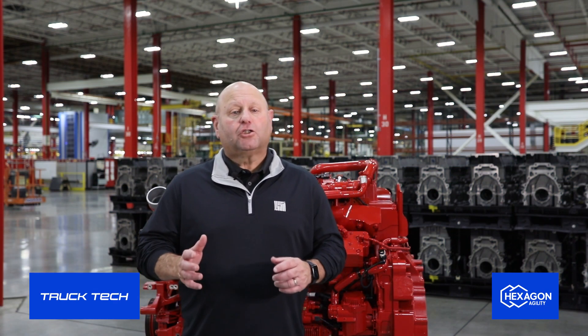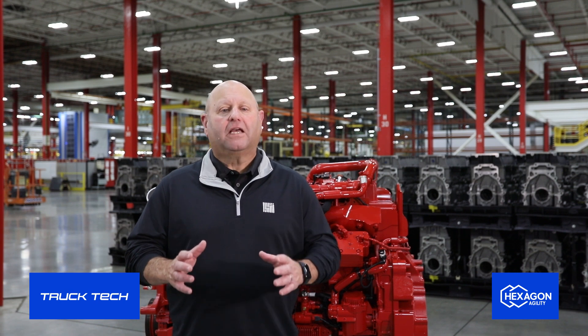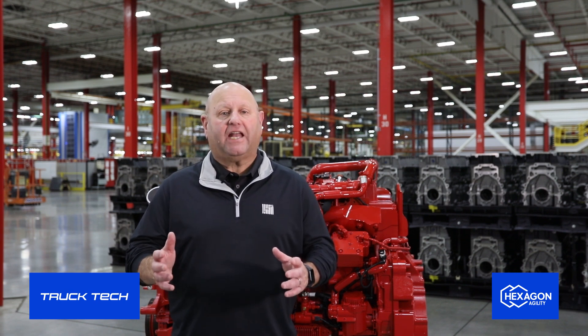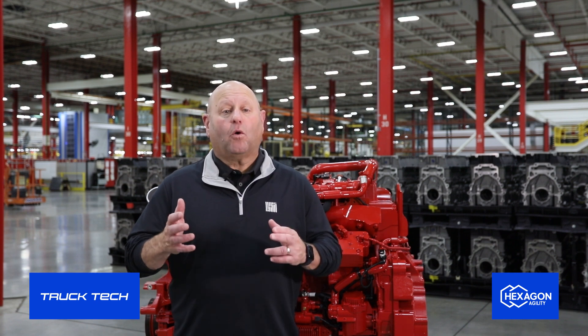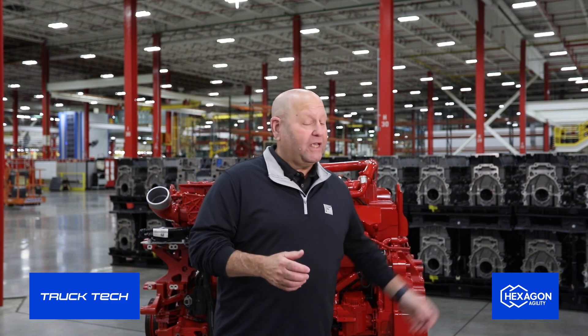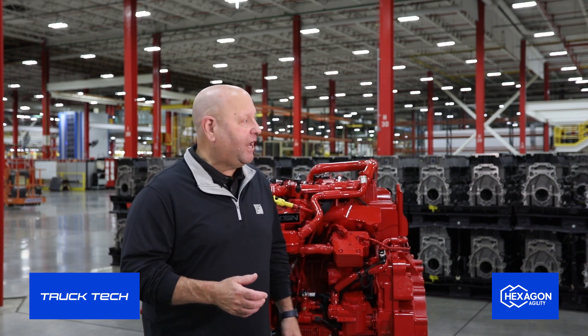Welcome back to this special edition of Truck Tech where we are looking at both natural gas and the Cummins X15N, which is the new player and arguably the game changer in what's happening with natural gas. This engine is just recently in production. We're fortunate to be coming to you from the Cummins Engine Plant here in Jamestown, New York. I'm joined today by Sean Ricco, who is the plant manager here.